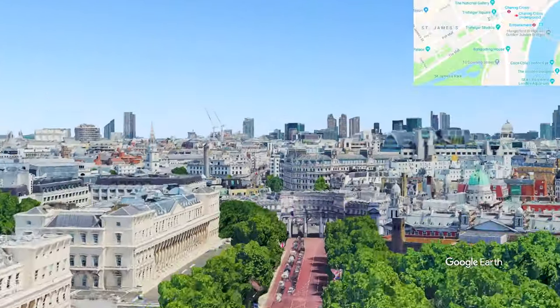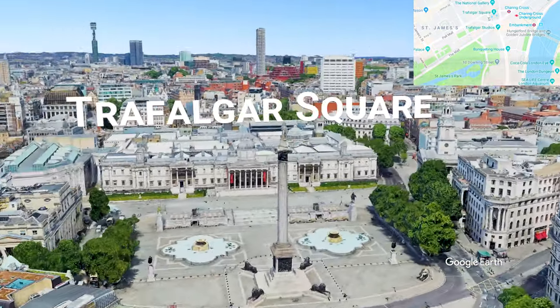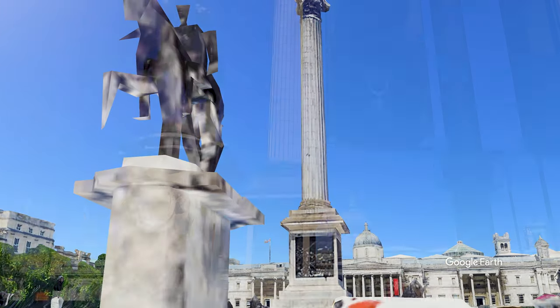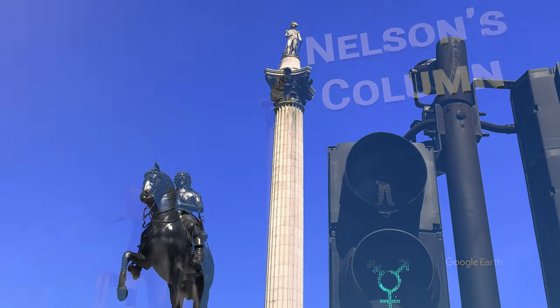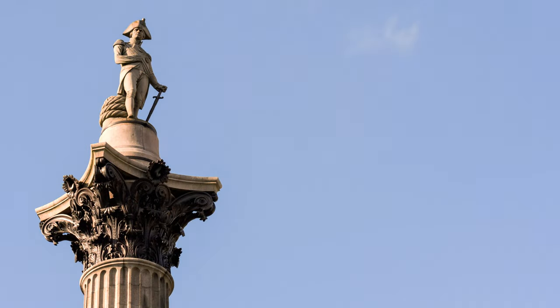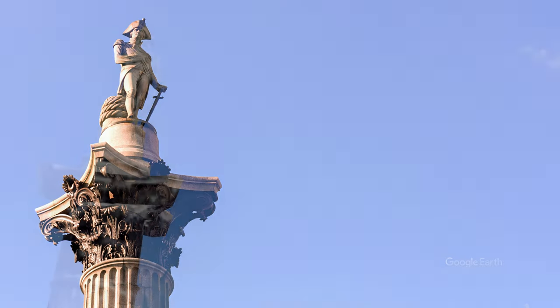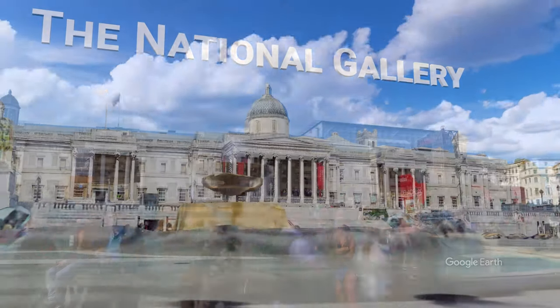Just past the Admiralty Arch is Trafalgar Square, where you will find Nelson's Column and the equestrian statue of Charles I. Nelson's Column is 52 meters or 169 feet tall. Behind the Column is the National Gallery, one of the most visited museums in the world.